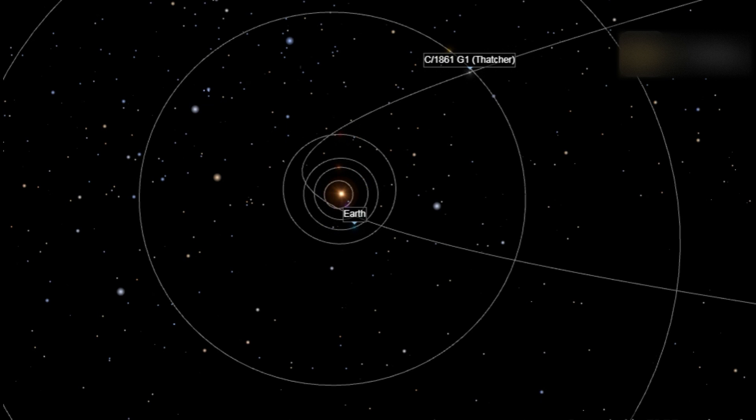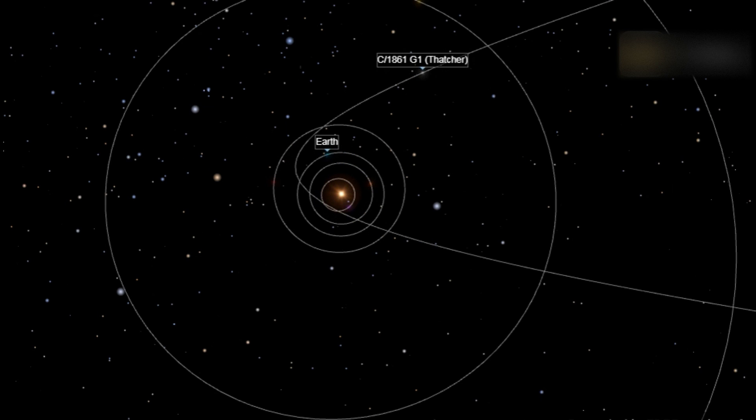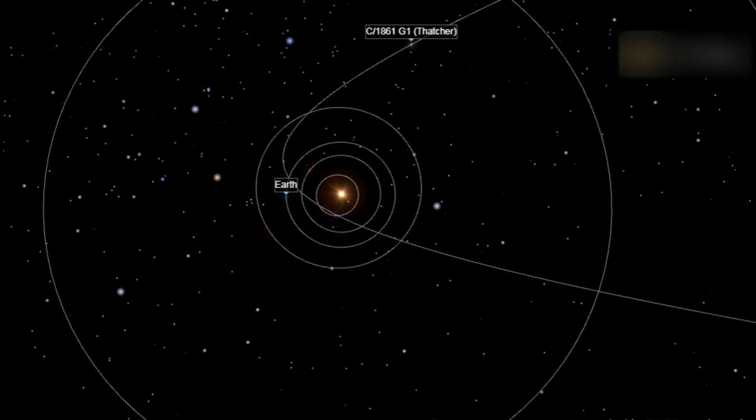Discovery of Comet Thatcher: Alfred E. Thatcher from New York City discovered this comet, now officially C-1861-G1 Thatcher, on April 5, 1861. At that time, the comet was in the direction of our sky's north polar region, toward what we see as the constellation Draco. Alfred Thatcher was using a 4.5-inch diameter refracting telescope magnifying 30 times.